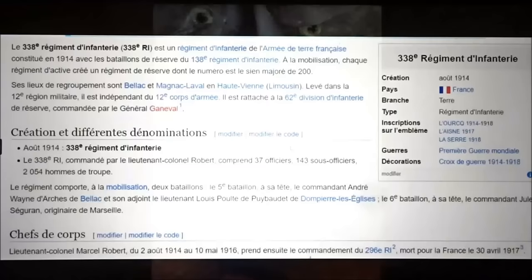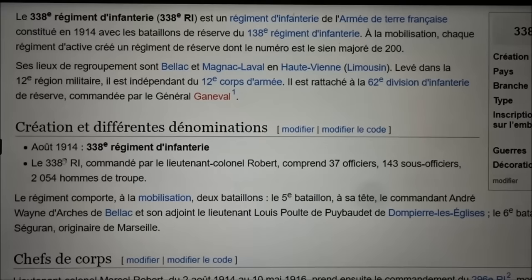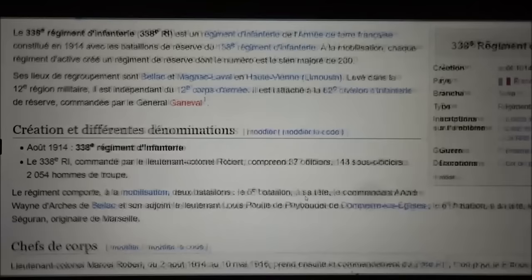How do I start my research? Researching an individual soldier is difficult, but when it's an officer like a colonel, it becomes much easier — especially when you have his unit written there. I simply typed 'Colonel Robert' on Google, and sure enough, he's already mentioned on Wikipedia. It says that in 1914, the 338th Infantry Regiment was commanded by Lieutenant Colonel Robert.